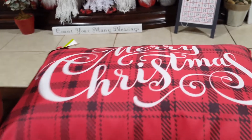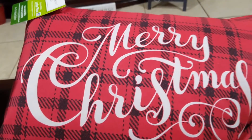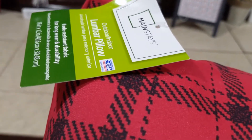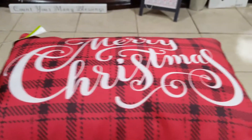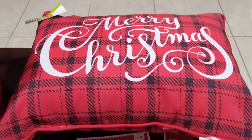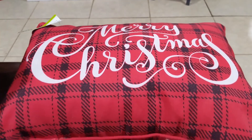Over here is a cute red and black plaid pillow that says 'Merry Christmas.' It's a lumbar pillow rated for indoor and outdoor use, and it was only five dollars. They had many different styles, patterns, and shapes, but this is the one I liked so I picked it up.